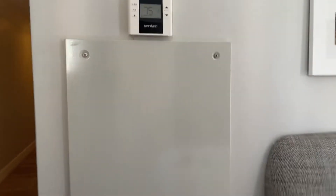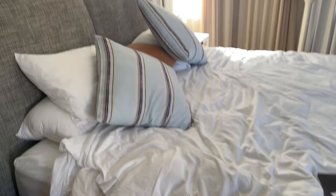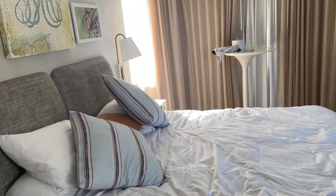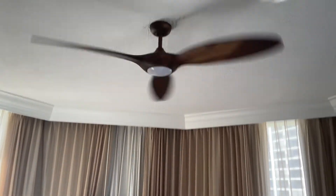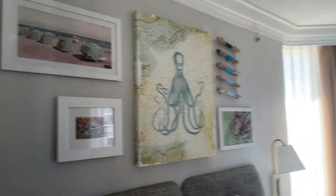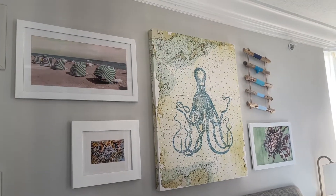We haven't really touched the aircon, to be honest. Phone and alarm clock, bedside table. Bed! You can see it's a mess — we slept in it — but it's so comfortable, really comfortable. A nice fan to keep us cool. Nautical-themed artwork above the bed — I really like that, like an octopus.